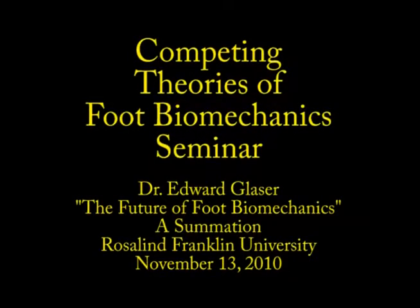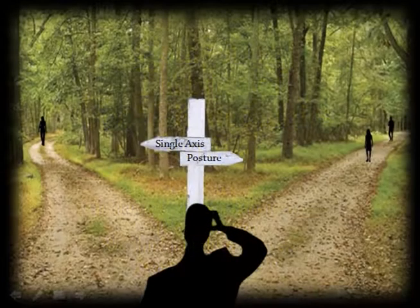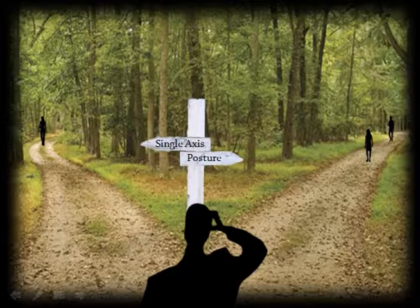This really is not a discussion about neutral versus mass, and it's not a discussion of high versus low arches. It's really a discussion of single axis versus postural change, and that's really how the future of biomechanics will be framed.